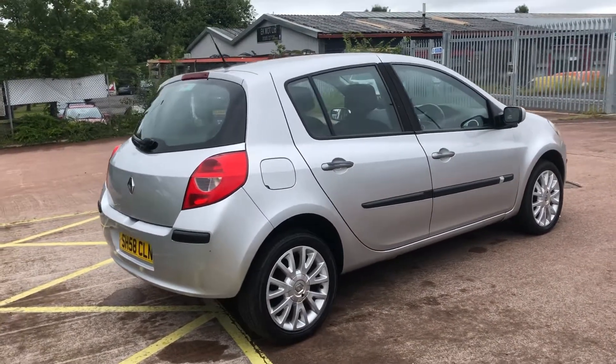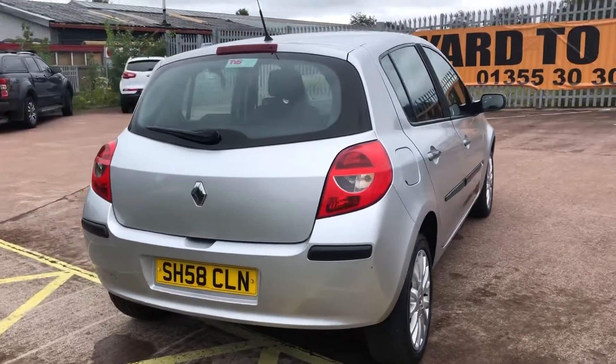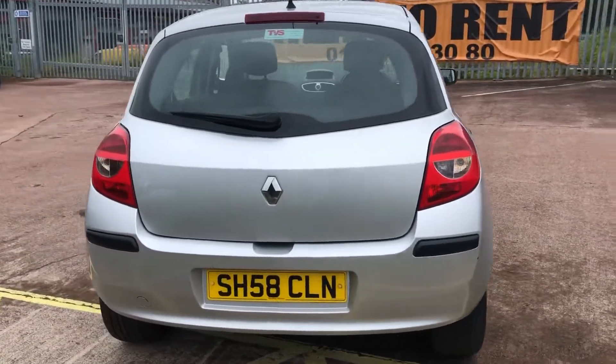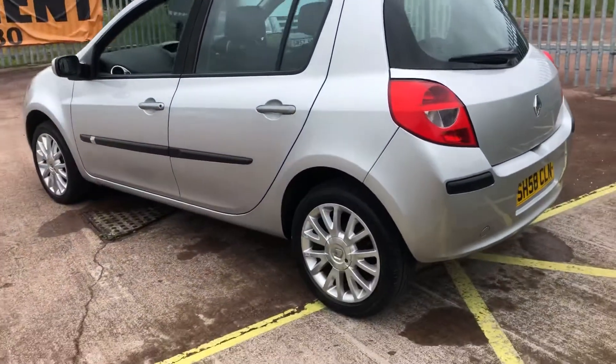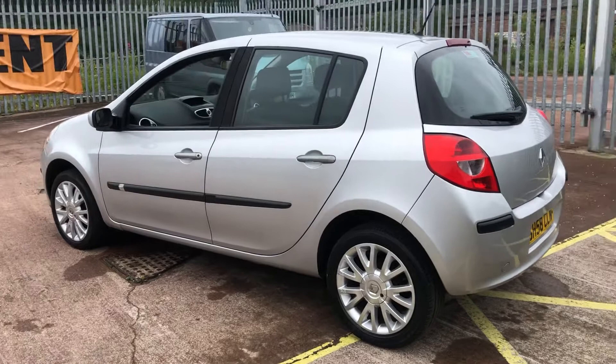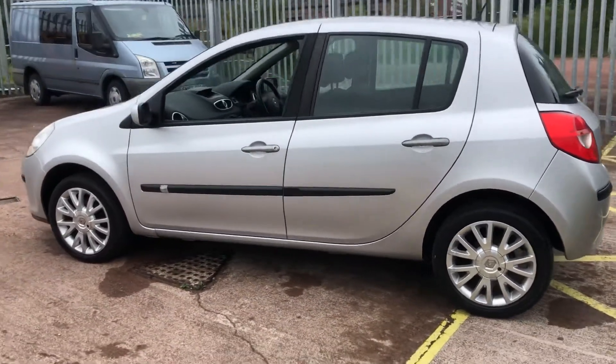This vehicle has had just 2 former keepers, it has covered a mere 62,264 miles, it has 2 remote keys, it has excellent service history with 7 stamps, and it has just been serviced by ourselves for sale.